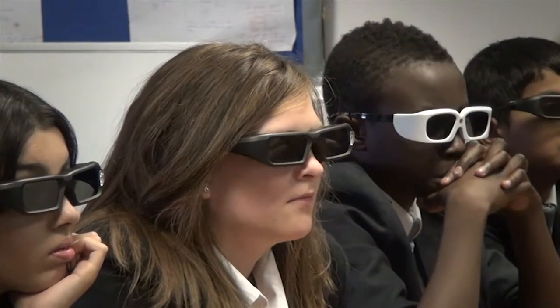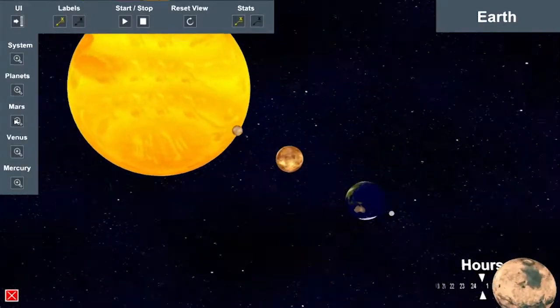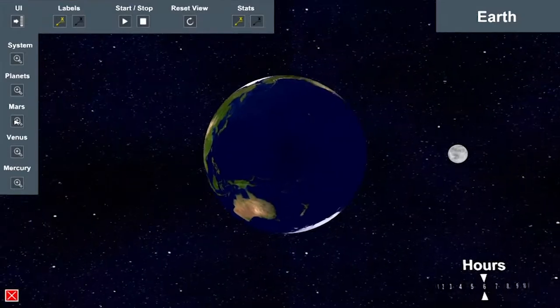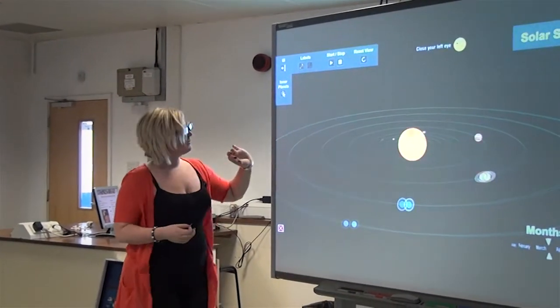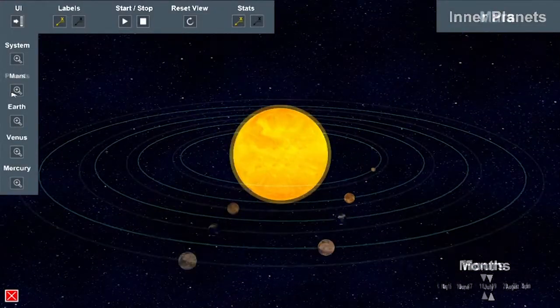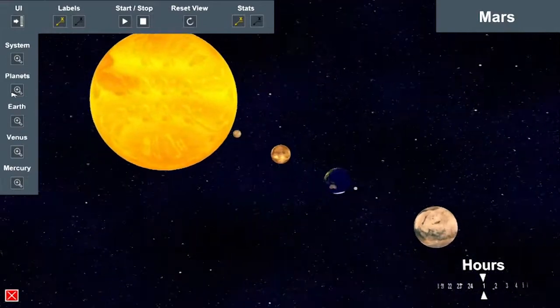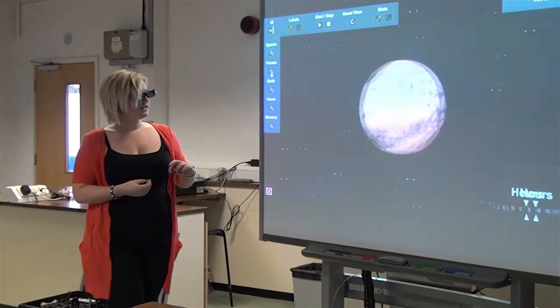So today I'm going to teach you about the solar system and if we all have a little look you can see it already playing out for us, so it's like you're watching it in action. I can go back and show us some different planets. Should we want to see Mars? Let's see Mars. There we go, this is Mars.